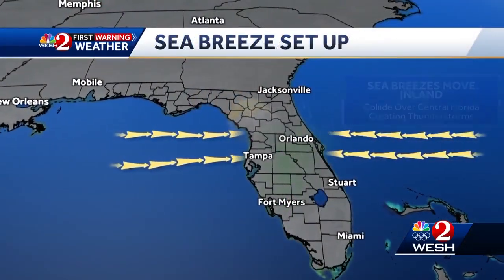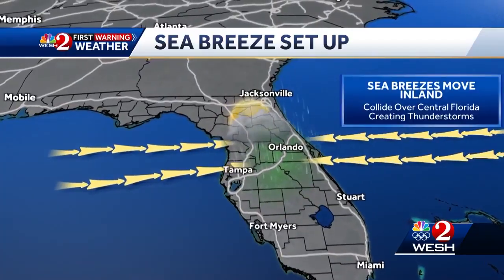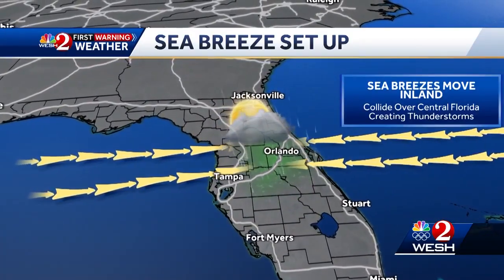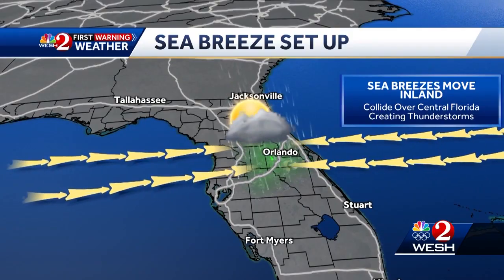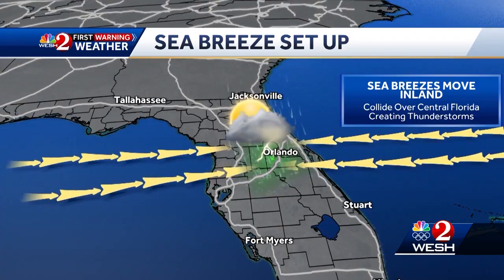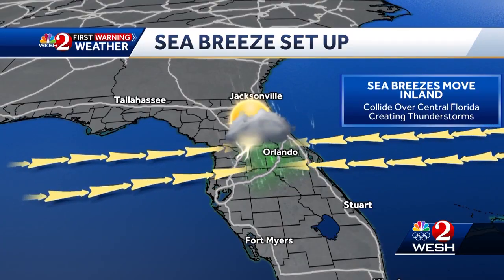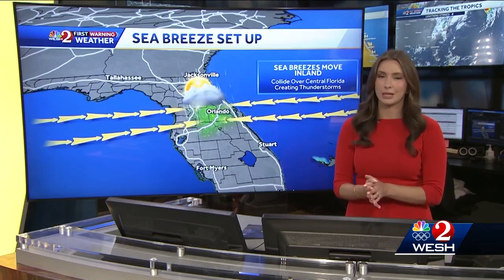Of course, the main reason why is the sea breeze setup. We have our west and east coast sea breezes slowly working inland, and Orlando is just at the perfect location for those two sea breezes to collide, which quickly leads to thunderstorms developing. That's why we've had so many thunderstorms pop up, essentially what seems like out of nowhere over the past couple of days, and that is possible later on this evening.